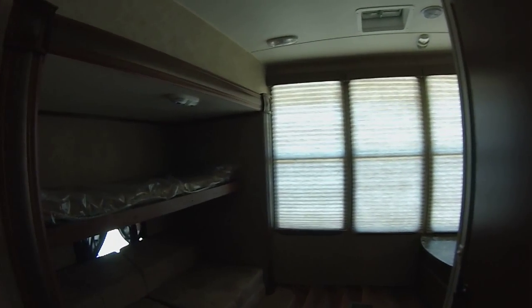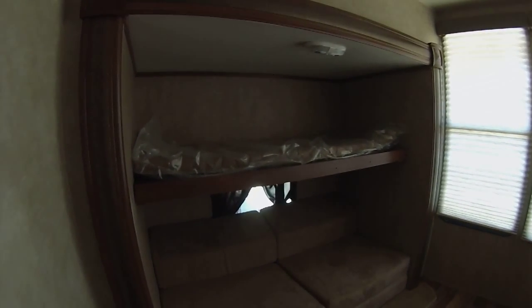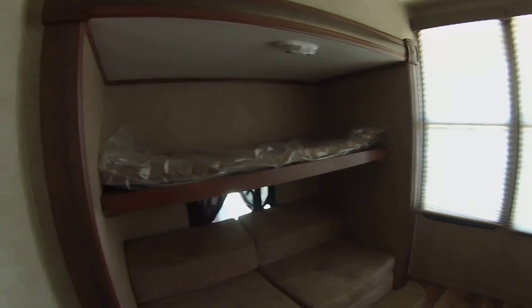The front bedroom of this model has a slide with bunk beds and a kids' cube entertainment area, a wardrobe closet, and a half bath.